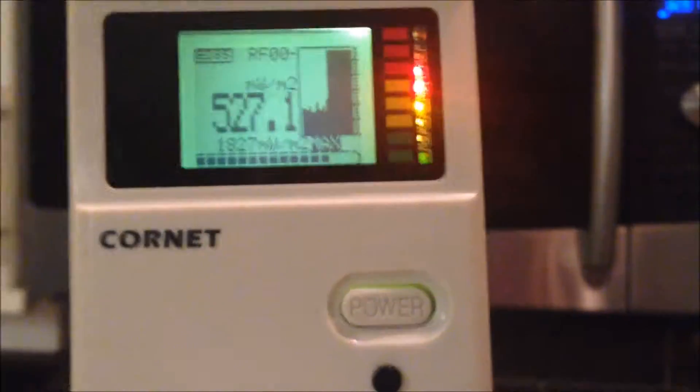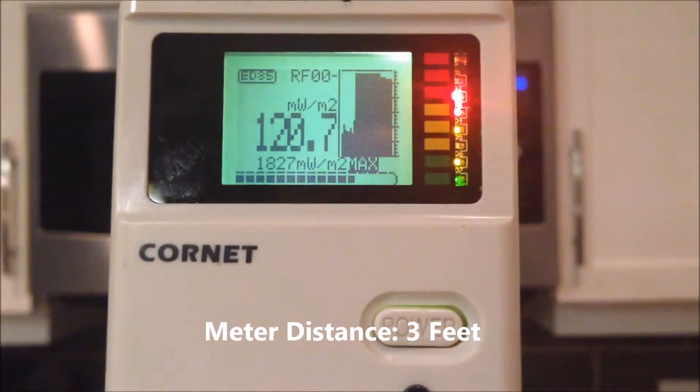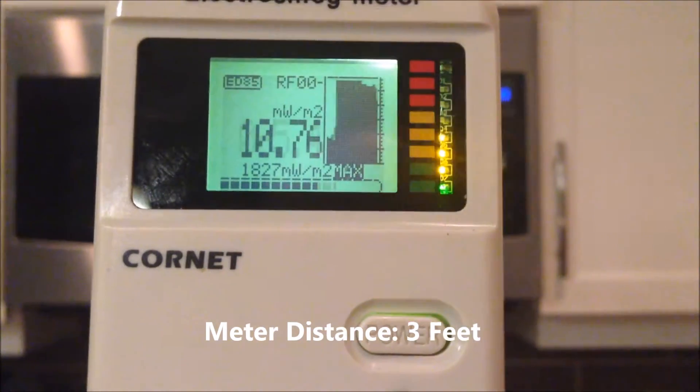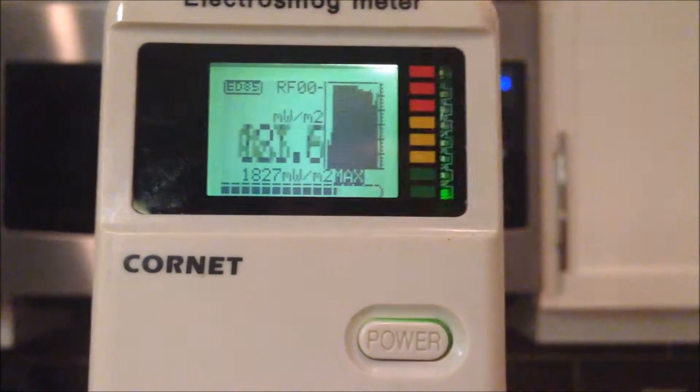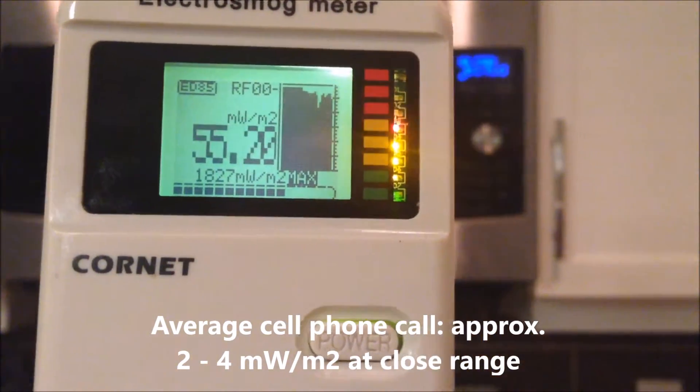So let's move back to about three feet away, what you might assume is a pretty safe distance. Still extremely high. For reference, the average cell phone call runs around two to four milliwatts per square meter, so this is really high.